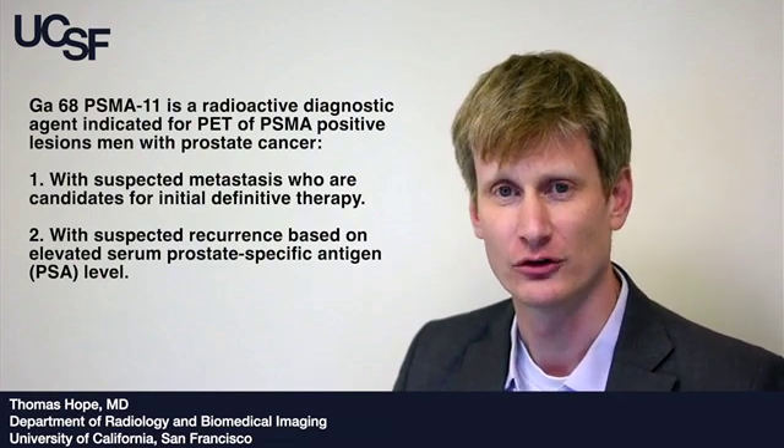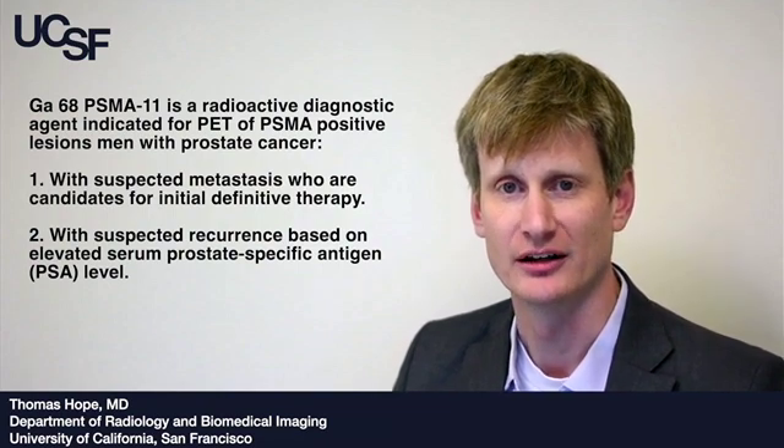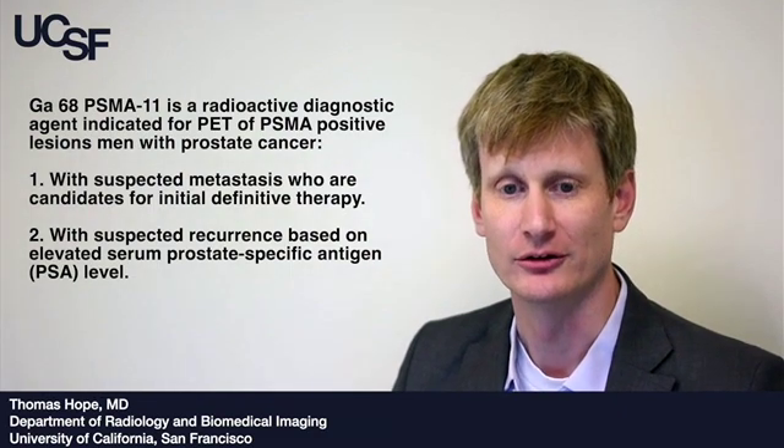This is the first imaging agent approved in the setting of initial staging, which should provide additional options for patients to have better imaging studies prior to definitive therapy.